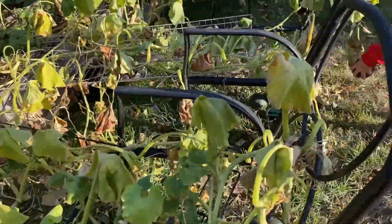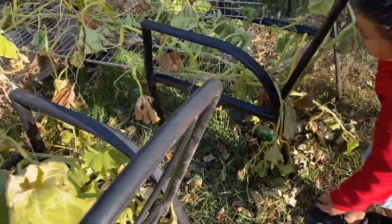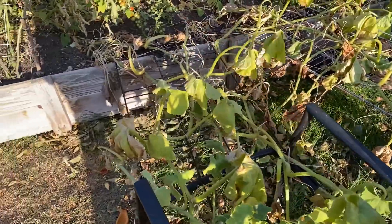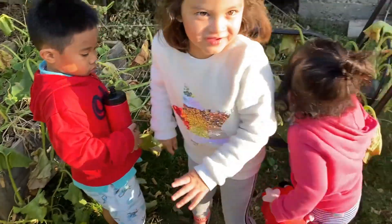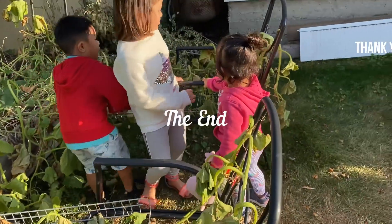And we have some squash here. And one more there. They have their own chair. They're done. Come on!